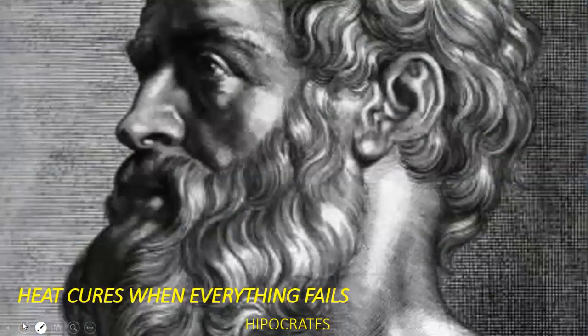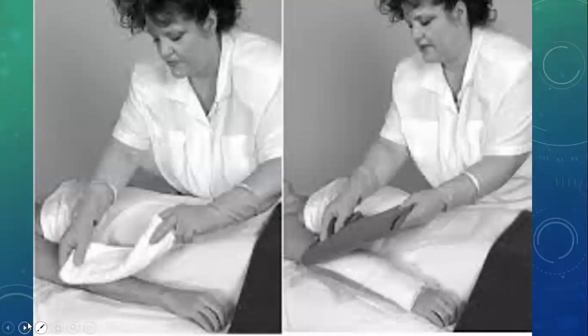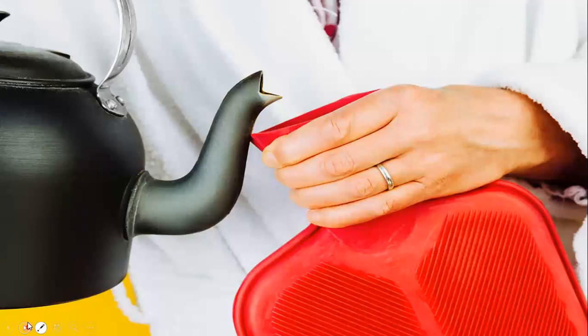Heat cures when everything fails — that was the saying of the Hippocrates. In old times, heat application was one of the most common modalities in curing different diseases, as it was a pre-antibiotic era and there was no advent of modern surgical endoscopic techniques. Even today, when we suffer from a backache or an ankle sprain, we see our grandmother arriving and prescribing us with heat fermentation.